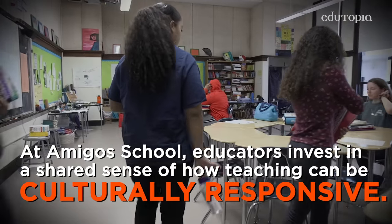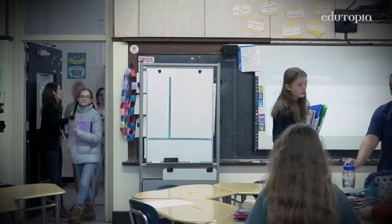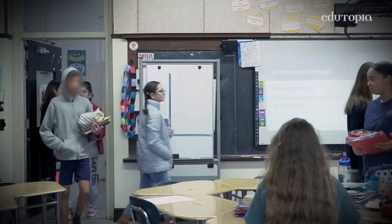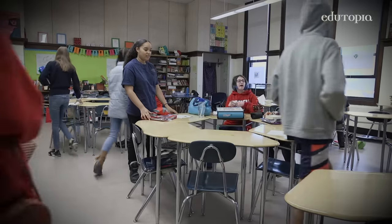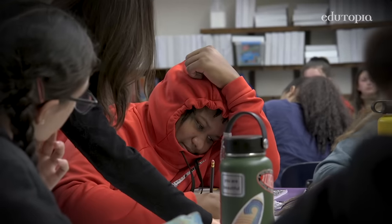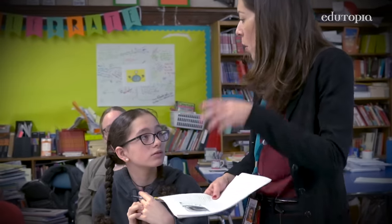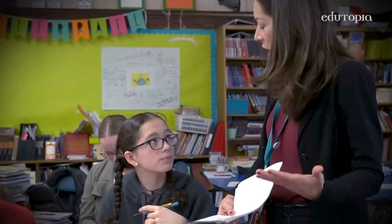There are no blank slates walking into the classroom. Culturally responsive teaching is capitalizing on all that students bring with them from their personal lives and their home lives. It's really knowing that student, knowing where he or she is from, and using that to craft the most meaningful and rigorous learning opportunities.